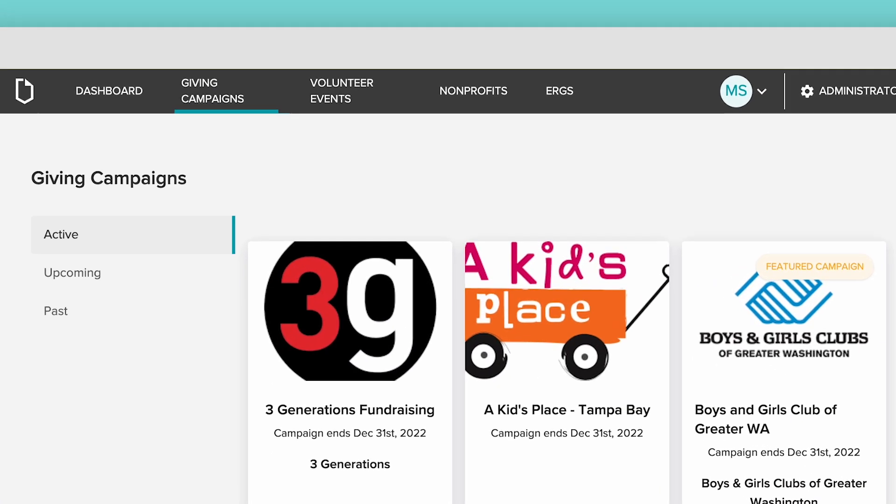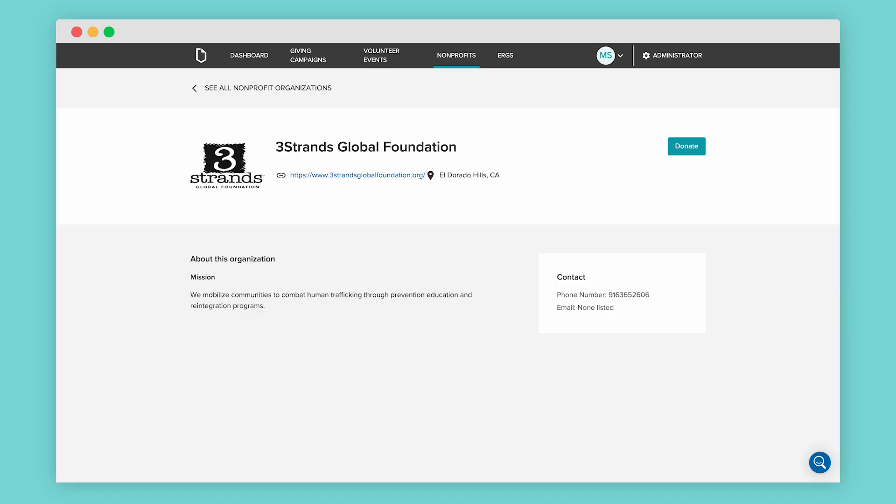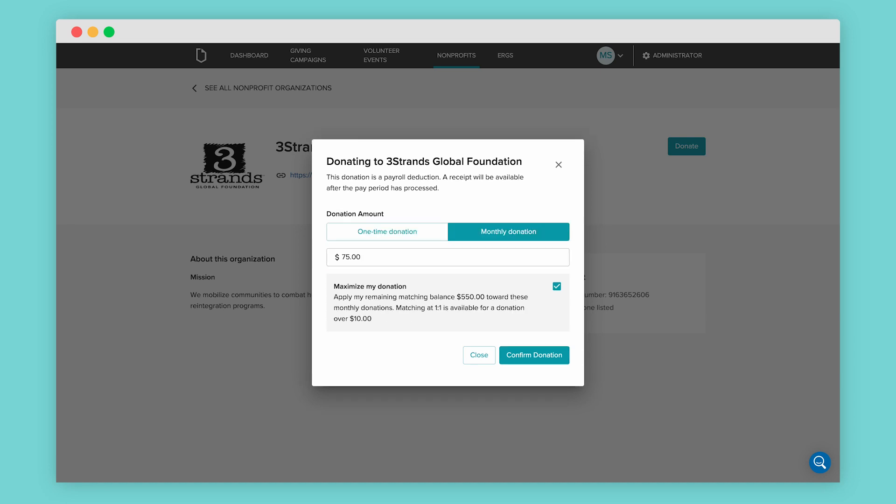Donating to causes you care about with Give is easy. Employees choose from over 2,200 trusted nonprofits making a difference in their communities. When an employee selects an organization, they set the amount they want to donate. They can make a one-time donation or set a recurring monthly amount.